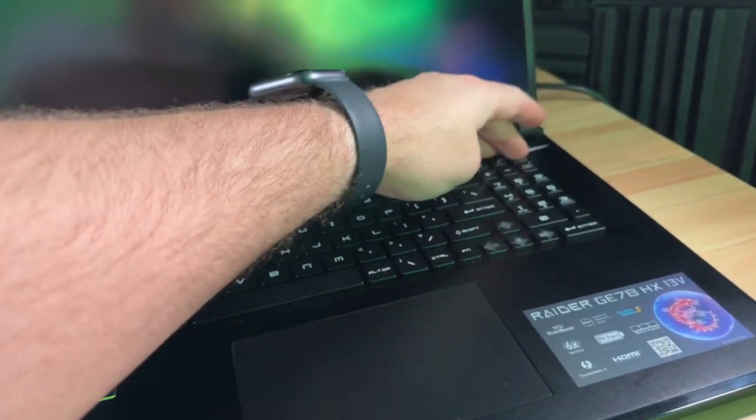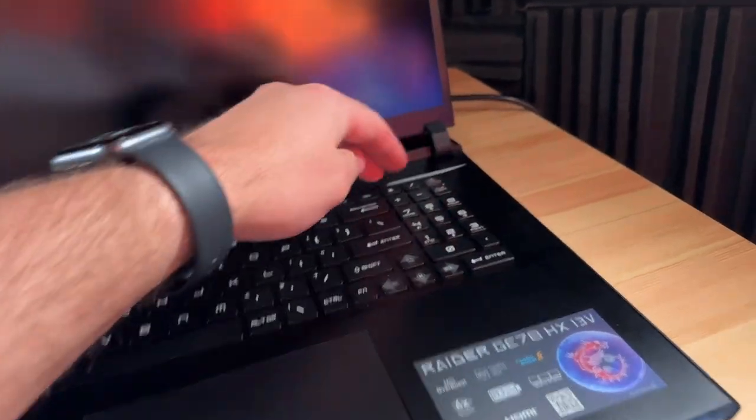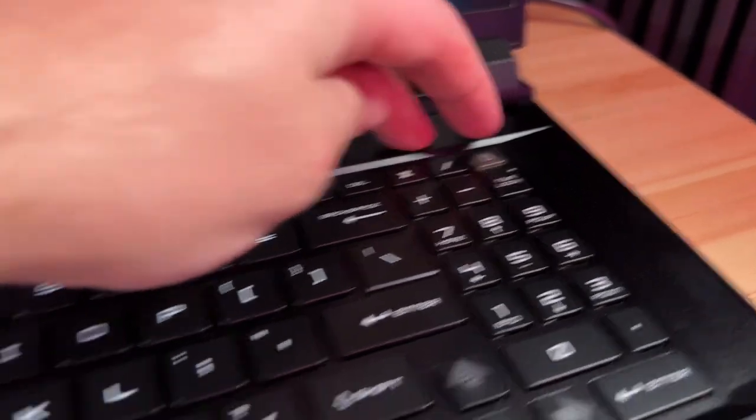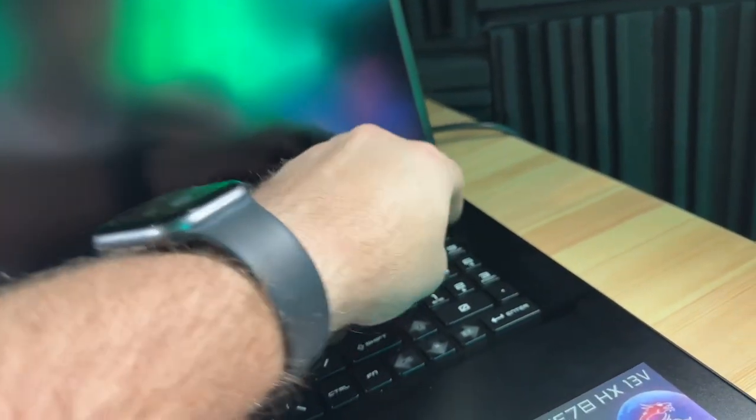Here is what happens now that the laptop's been bricked: you press the power button, there's a little power light indicating it should be coming on, but nothing happens. No keyboard, nothing on the display — it's completely unresponsive.